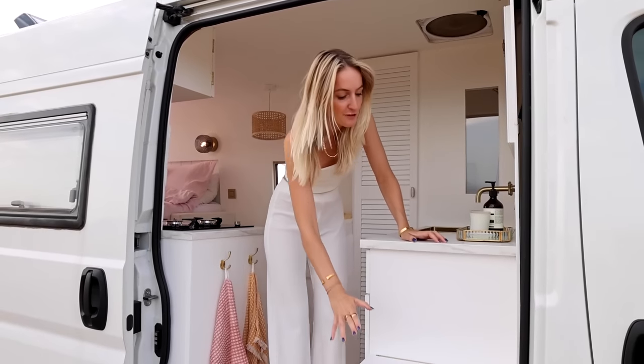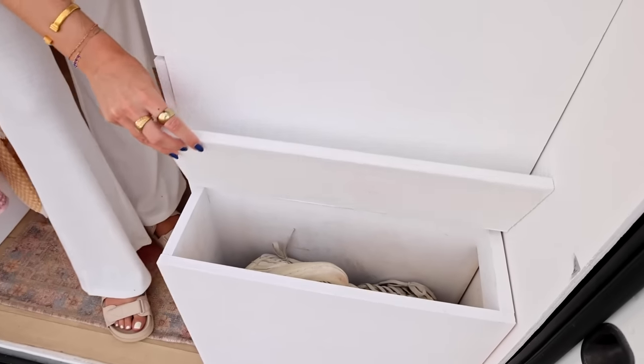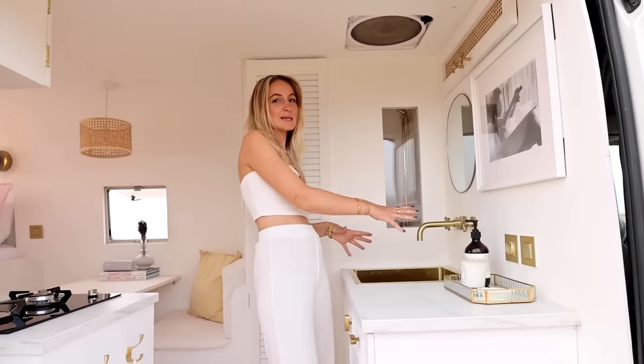The first thing you see when you enter the van is this little storage space. We use that to put our shoes in just when we enter, just to keep the van nice and clean. And then you enter what I would say is mostly the bottom area, but there's also a sink so it's also a little bit of the kitchen.